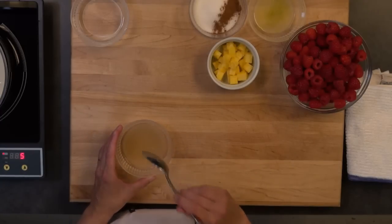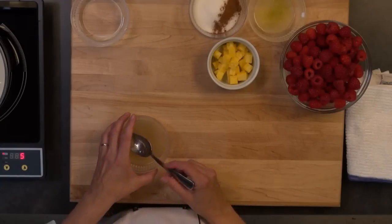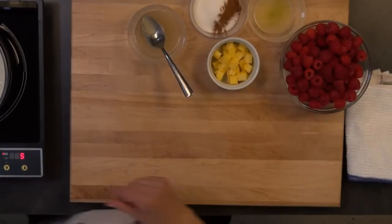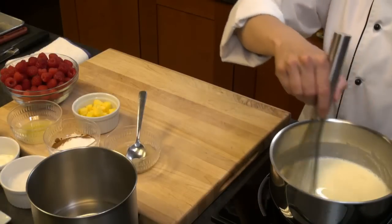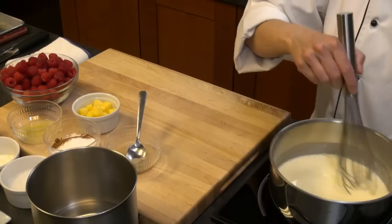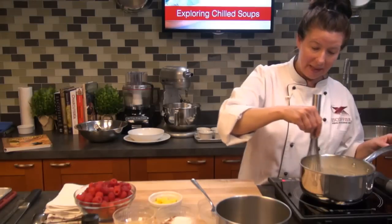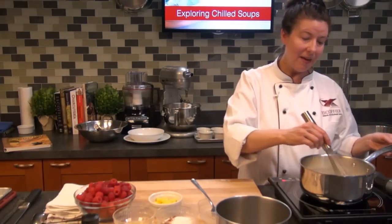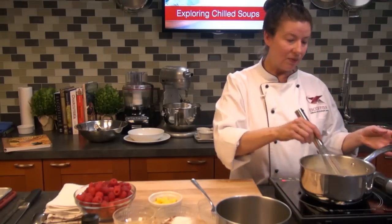It's super important to first soften your gelatin before you dissolve it. You can make the panna cotta in a variety of flavors — very limitless. Orange would be nice in this recipe as well. You can even do a banana, puree some bananas, lemon, lime, and even a coconut-flavored panna cotta would be nice — it would reinforce the flavor in the soup.